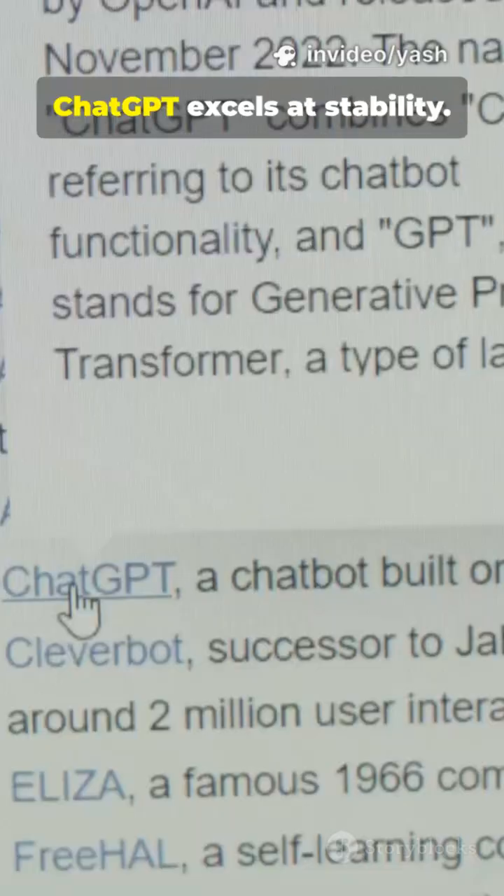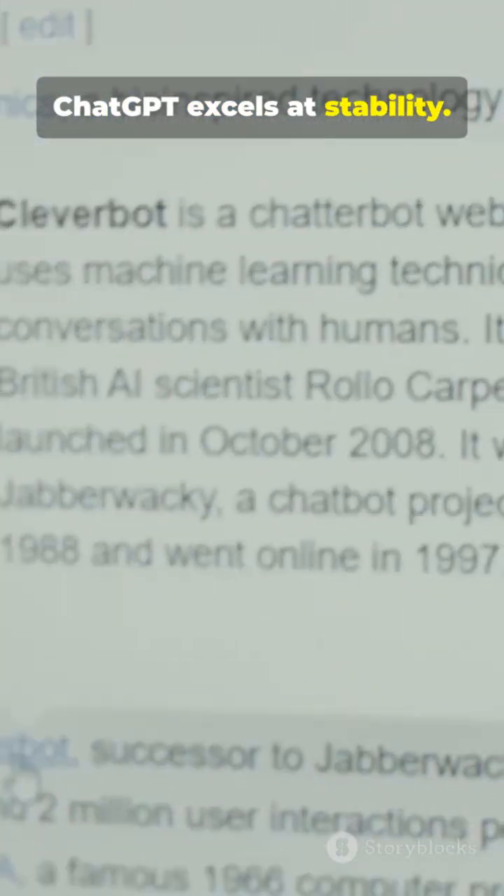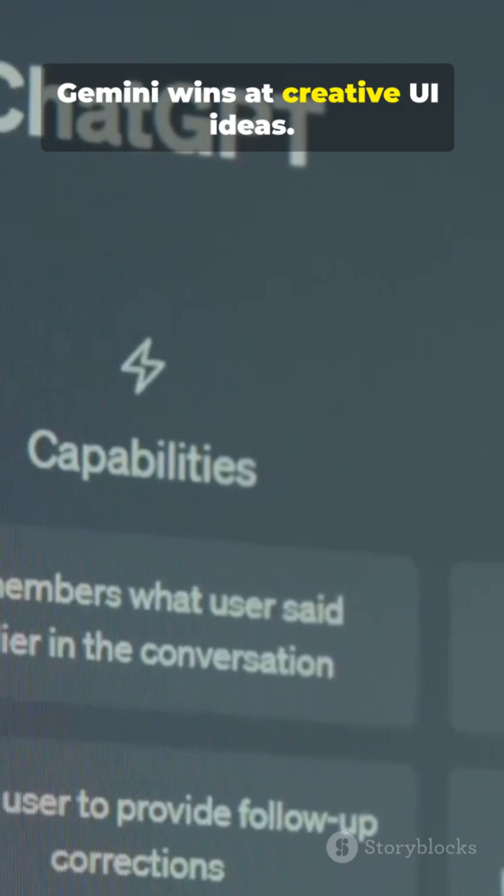Round 3: Polish. ChatGPT excels at comments and stability. Gemini wins at creative UI ideas.